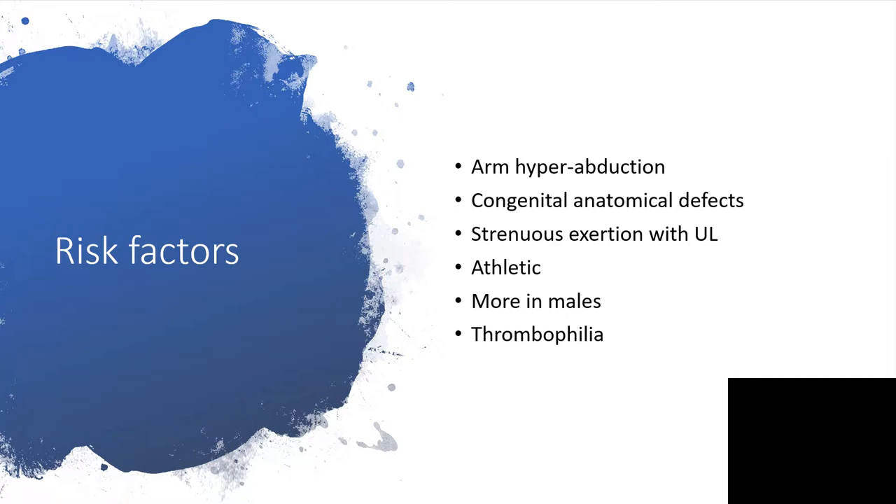The risk factors are arm upper abduction, congenital anatomical defects, strenuous exertion with the upper limb, athletic events, more common in males, and thrombophilia.